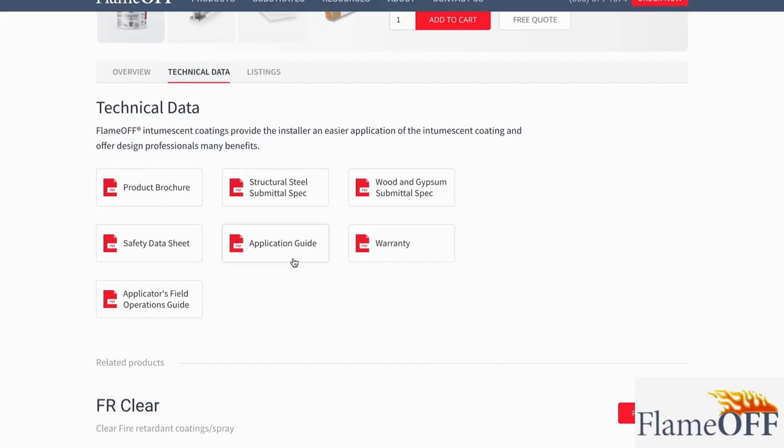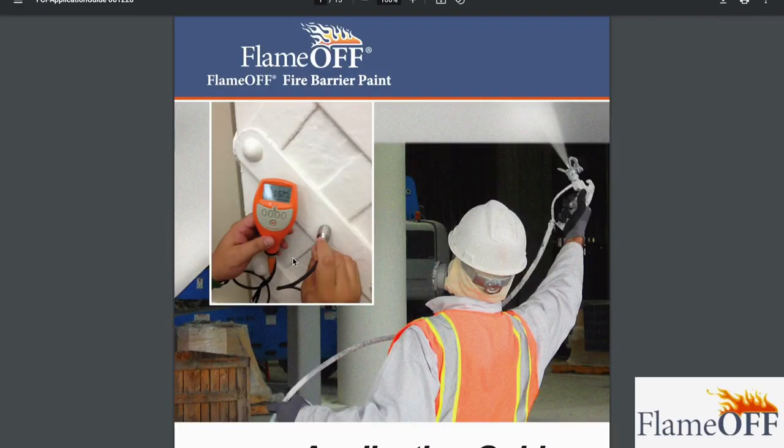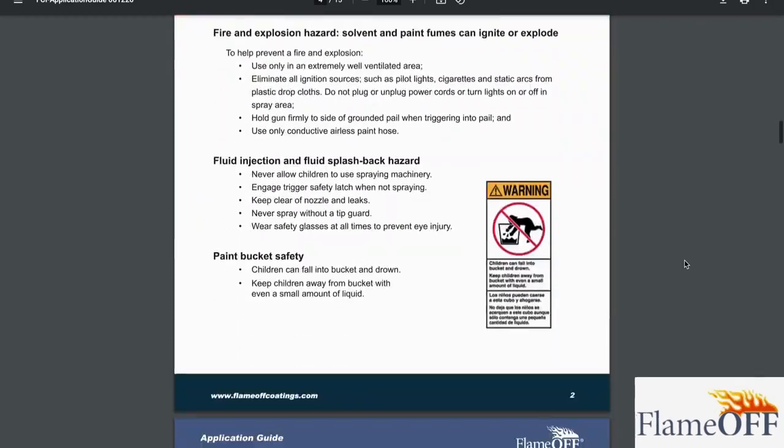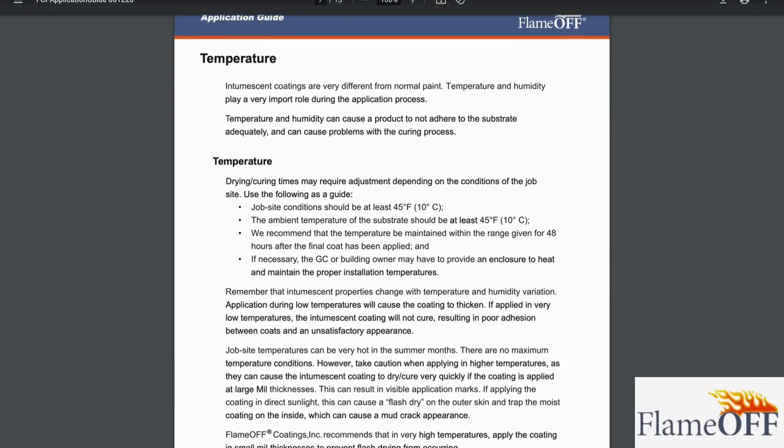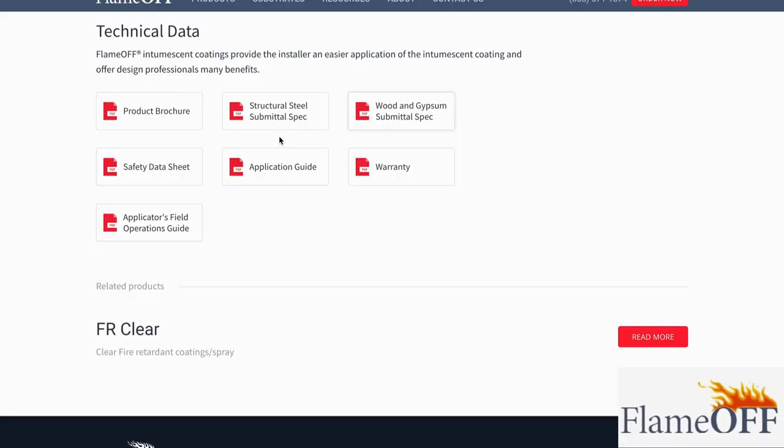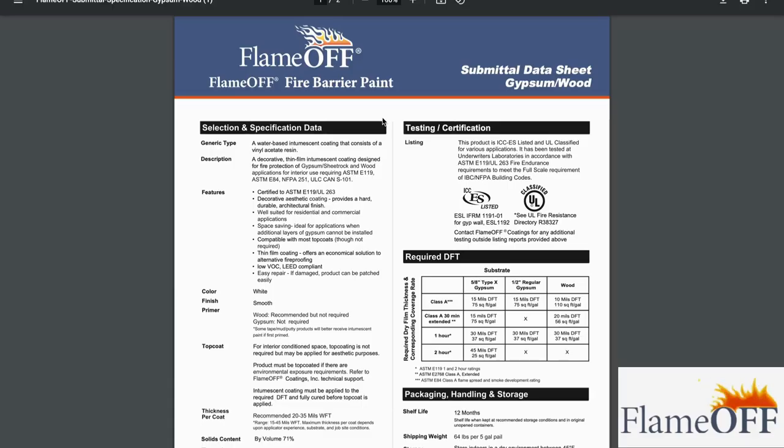You will see our application guide — go ahead and click that PDF file. This should be able to answer all of your general questions about applying an intumescent coating such as ours. If you're interested in learning more about our product, the fire barrier paint, go check out our submittal spec sheets. They'll cover the nitty-gritty of everything you need to know about our product.